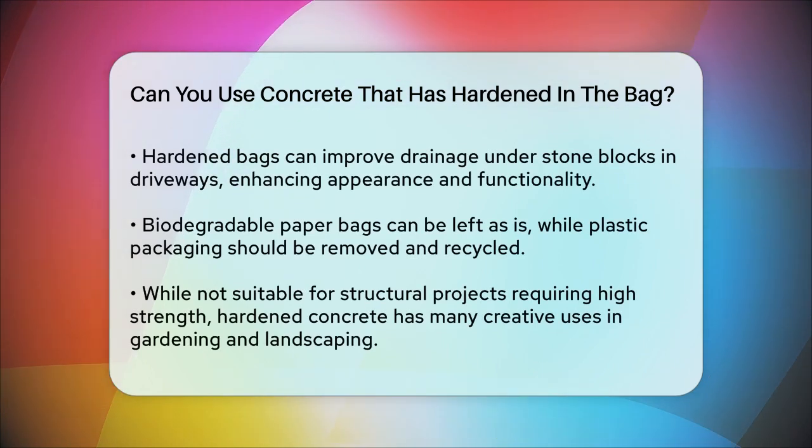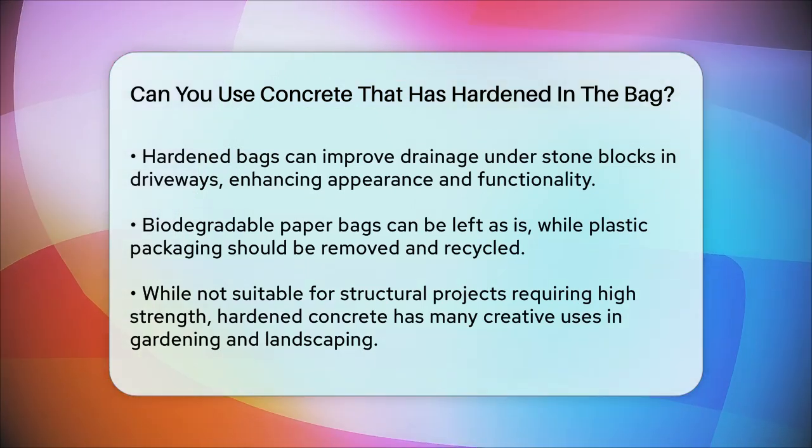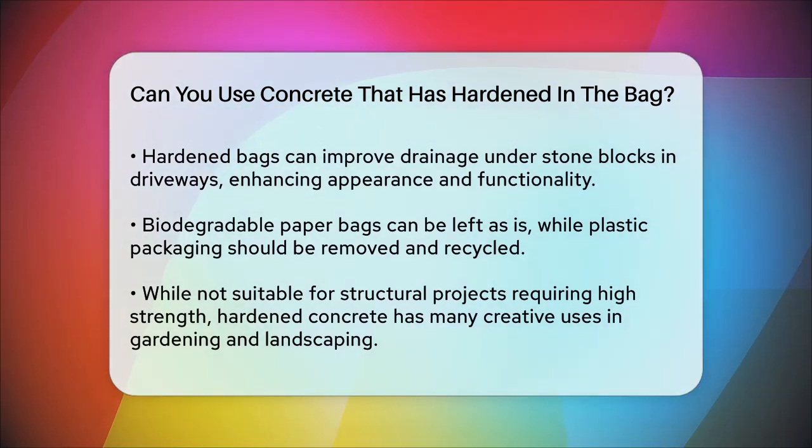When it comes to the packaging, if the bags are made of biodegradable paper, you can leave them as is and they will degrade over time. However, if the packaging is plastic, it's best to remove and recycle it to avoid environmental harm.